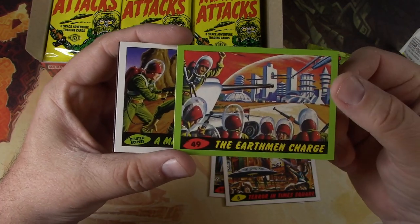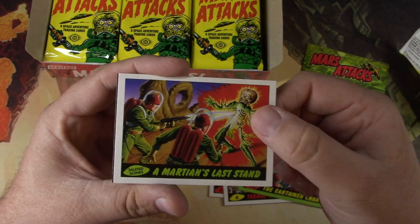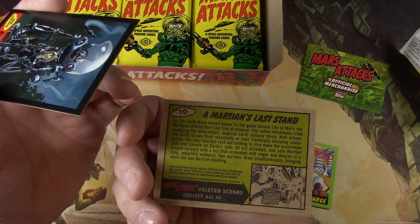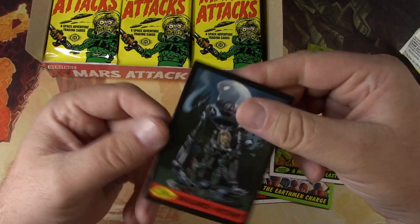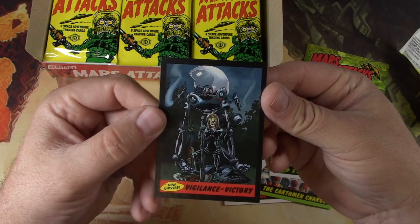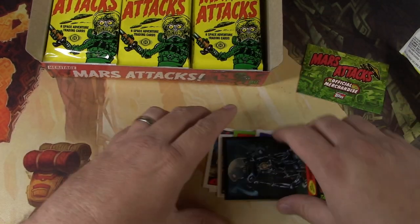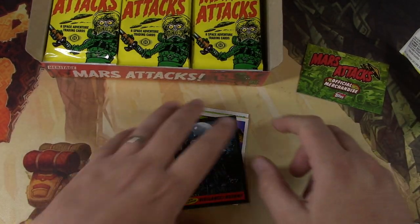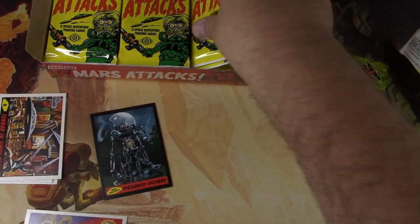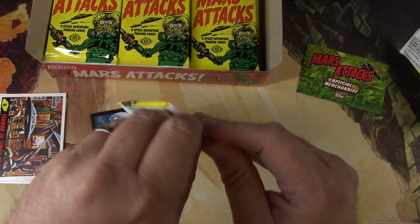So this might be a green parallel — The Earthmen Charge. That's great. So Deleted Scenes — this might be an insert set from modern times. And then this definitely would be Vigilance Equals Victory, some new art there from IDW Comics. I believe they were publishing them in the last years apparently. So let's get through this and see what else we can come up with.